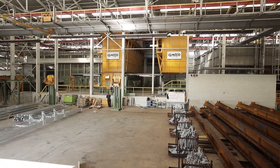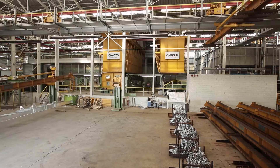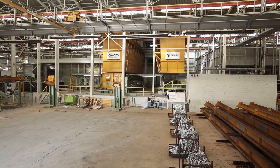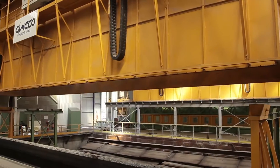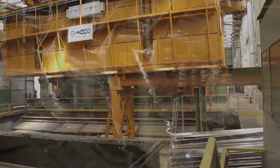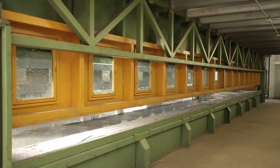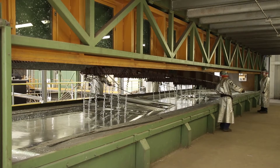Two large automatic overhead cranes operate across the galvanizing kettle. The crane on the right picks up a rack from the dryer, brings it to the kettle and immerses it. The one on the left will come and pick up the immersed rack, perform the extraction and finally sit the galvanized rack into the initial white buffer station. All operations, including dipping times, are automatic, allowing greater control on residence time in zinc and making zinc pickup much more consistent.